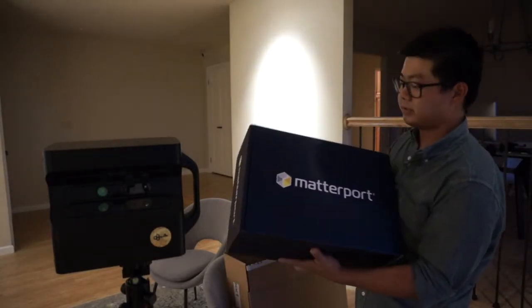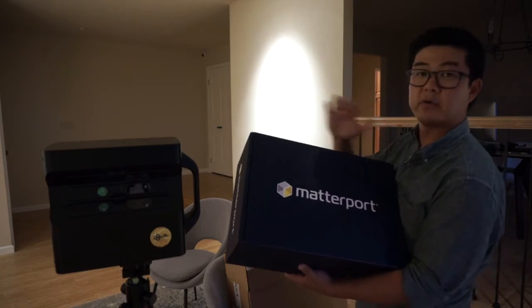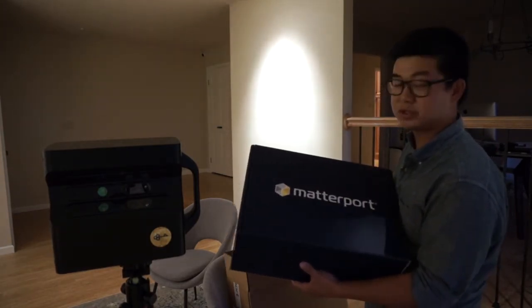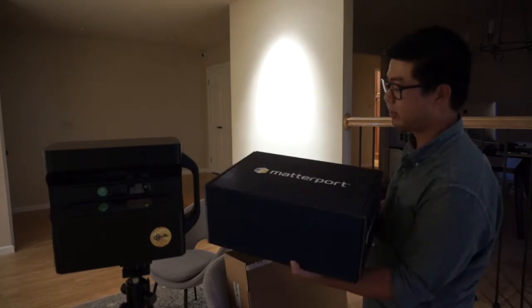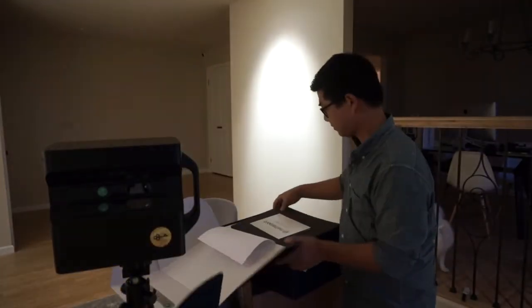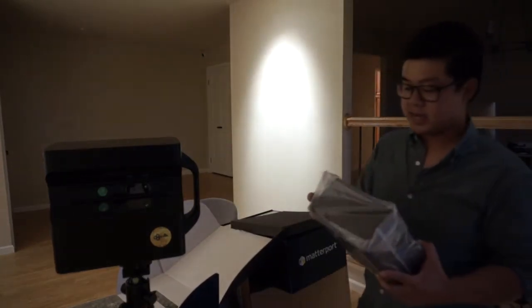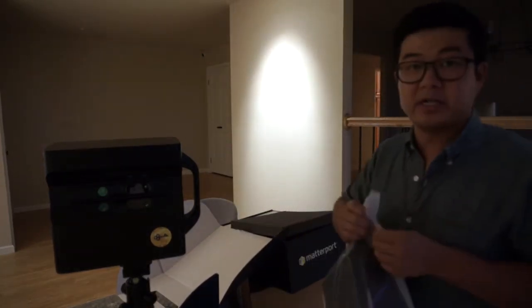That is cool — they changed the box. The old one was more of a white box with the blue printed logo. This looks like a Matterport zoomed, pretty full color box, digital print. And we got the Matterport Pro 2 camera.